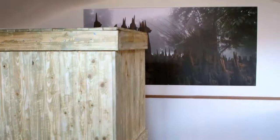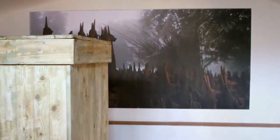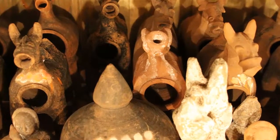In his room was a picture he took in India as well as a large crate. There was a small hole in the crate. When you looked inside you could see that it was filled with clay ritual figures.